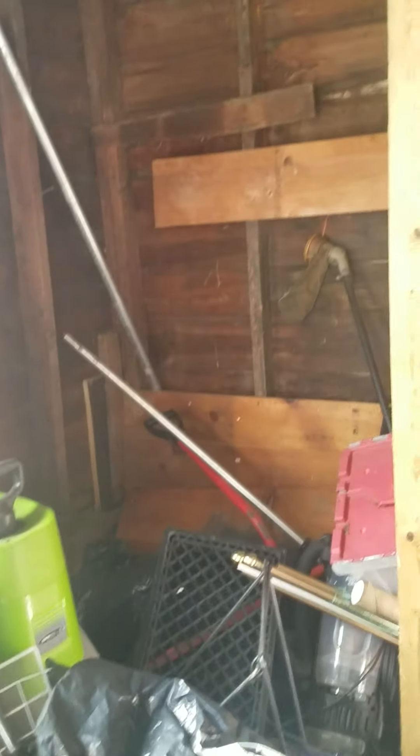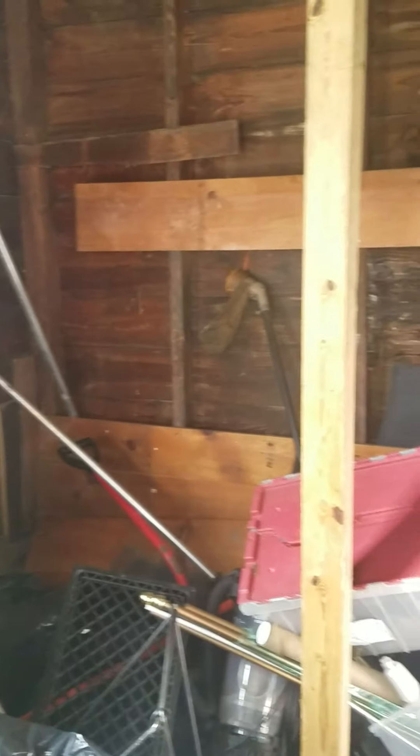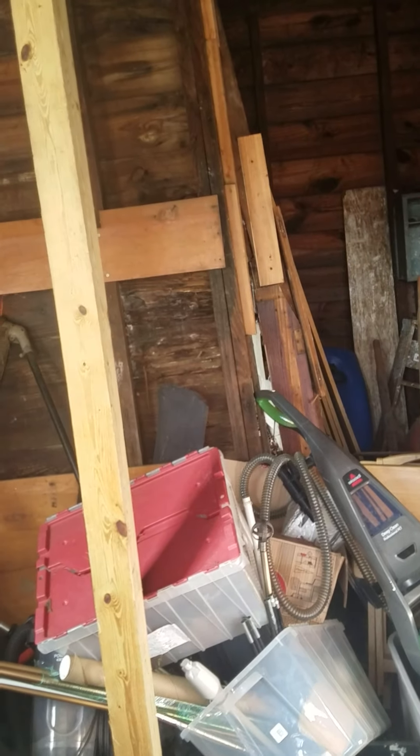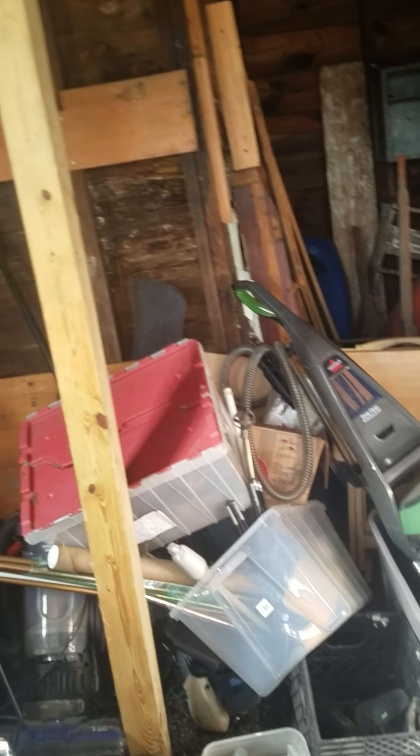Cut this tree down because the tree roots are what's pushing this out. But we're going to treat for termites. Other than that it's a pretty sturdy structure. It's just that one corner, but it's really critical — you don't want that thing collapsing, because you don't know if that will affect the structural integrity of the rest of the garage.